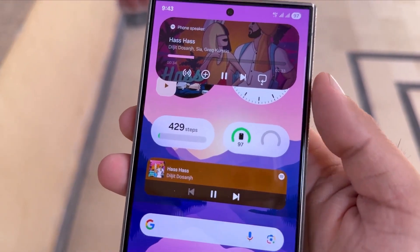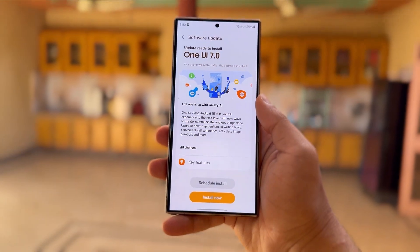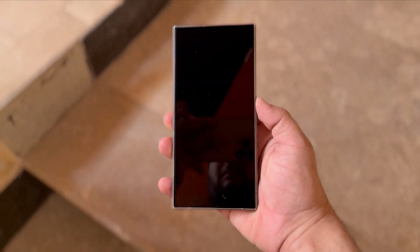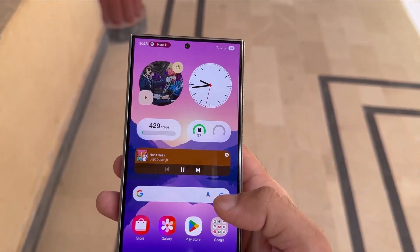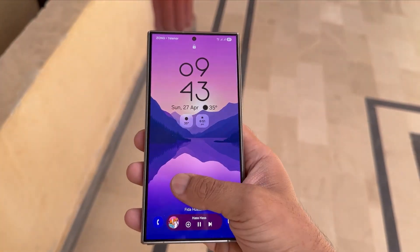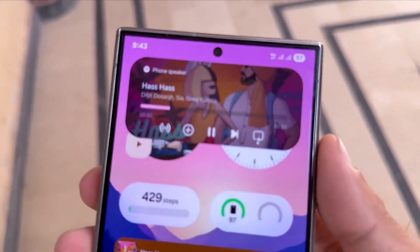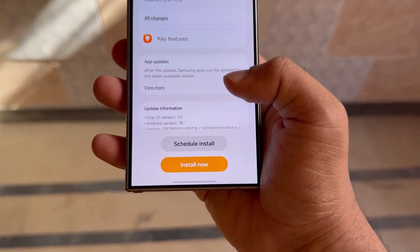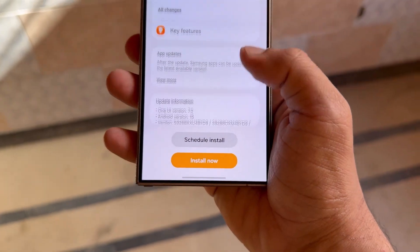Hey Drop Tech fans, welcome back to the channel. You know how it goes — whenever there's a big software update, not everything works smoothly for everyone. Samsung's latest One UI 7 update, based on Android 15, is no different. If you've recently upgraded your Galaxy device, you might be running into a few problems. A lot of users across Reddit, Samsung forums, and social media are reporting the same issues, so in this video let's go over some of the most common bugs and glitches people are facing after updating to One UI 7.